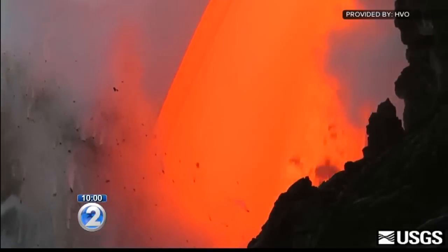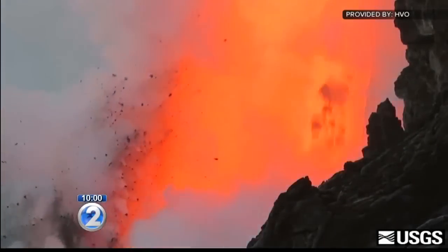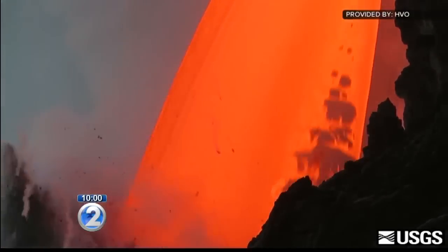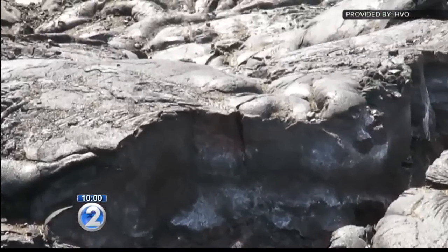It was a stunning sight at Kilauea Volcano — a so-called fire hose of lava pouring into the Pacific Ocean. But that ended today with the collapse of a large sea cliff. This week, we've been telling you about the dangers of getting too close to the lava flow because of a growing crack in the sea cliff. Scientists told us the cliff could collapse at any time, and this afternoon, it did.